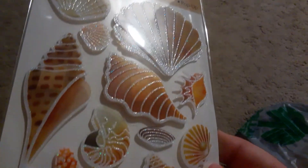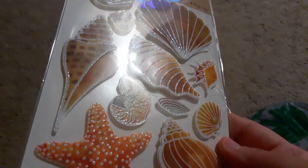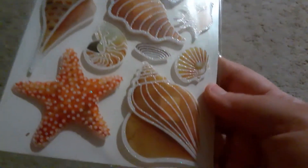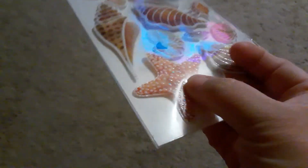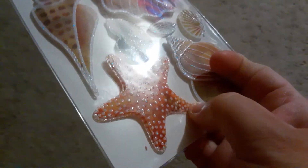My son went to the aquarium and I was a chaperone on the field trip, so I have pictures. Look at that — the texture is bumpy, this is so gorgeous, oh my gosh.